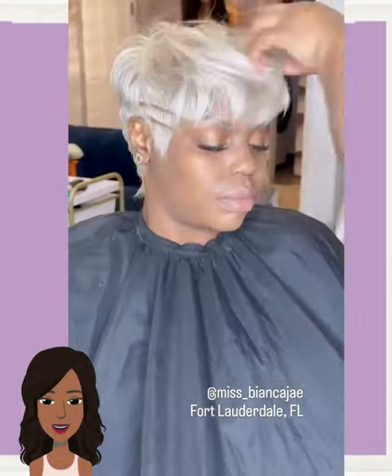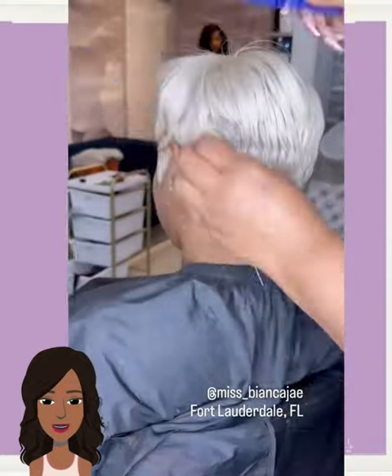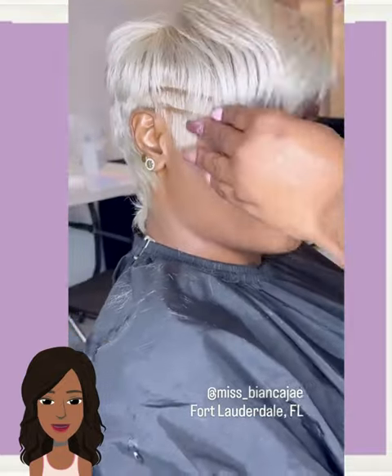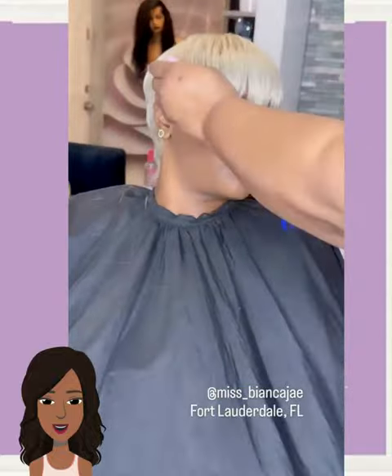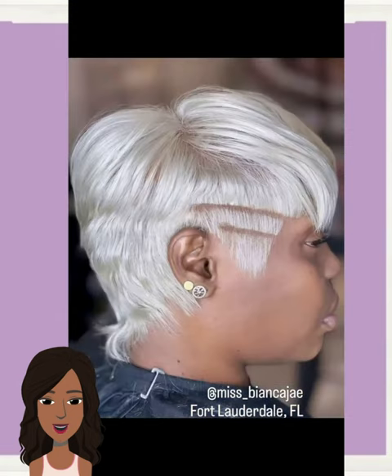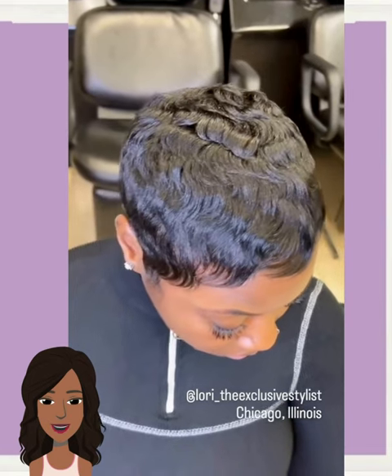Then we have someone rocking out a platinum pixie style in the form of a quick weave — she either got a quick weave or some type of wig, but it's a beautiful style. I like how a lot of these units now feature the line partings on the side, giving that edgy, modern detail. This looks so natural. I think I like the hair coming down versus on the side — it just looks a little bit more natural. But it's nice that she has a unit she can play around with placement and really have some fun with it.